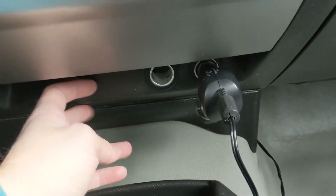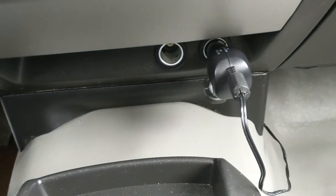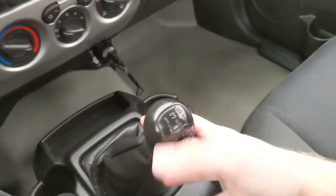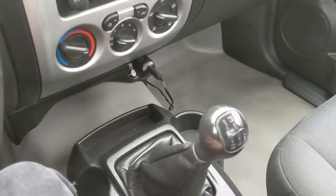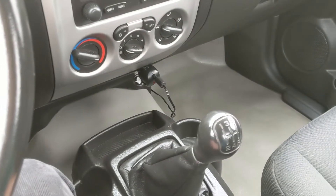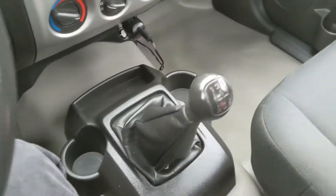Down below that, you have two 12-volt power outlets — one has a Sirius XM power plug in it right now. One thing about this vehicle is it's a five-speed manual, so if that's your preferred way of driving or you're looking for something to learn on, it's certainly an excellent choice. It is also only two-wheel drive. And you have a little cubby and two cup holders around your shifter.